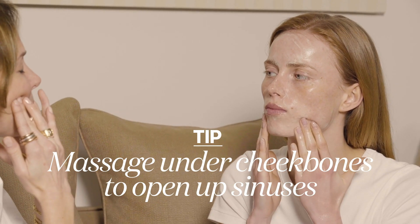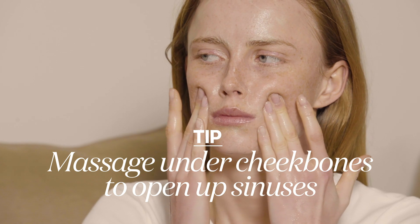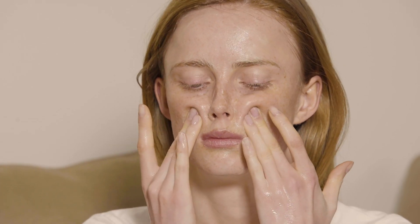A little trick that I actually learned from my friend Carolyn Hirons is that you want to open your sinuses — you kind of want to go under your cheekbones and press really, really hard. And it just really helps open up everything so that everything gets unclogged.